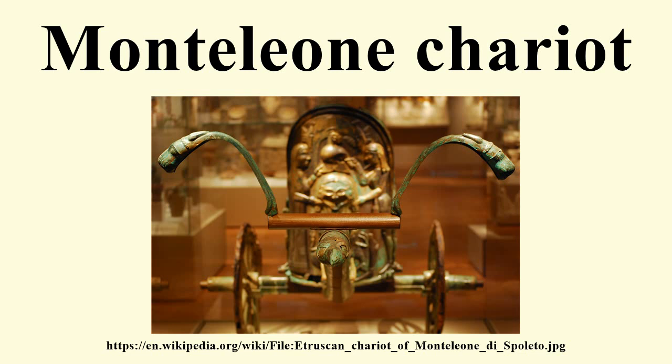Though about 300 ancient chariots are known to still exist, only six are reasonably complete, and the Monteleone Chariot is the best-preserved and most complete of all known surviving examples. Carlos Piquin, curator of the museum's Greek and Roman department, has called it the grandest piece of 6th-century Etruscan bronze anywhere in the world.